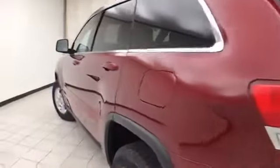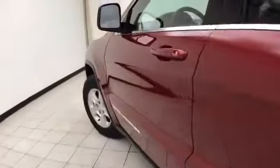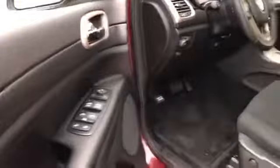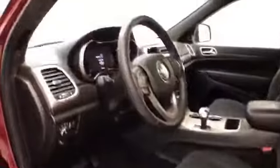And speaking of clean, no dents or dings in the body. This Laredo has keyless entry, power windows, locks, and mirrors, power driver's seat, along with a tilt and telescopic steering wheel that puts you in that perfect driving position.